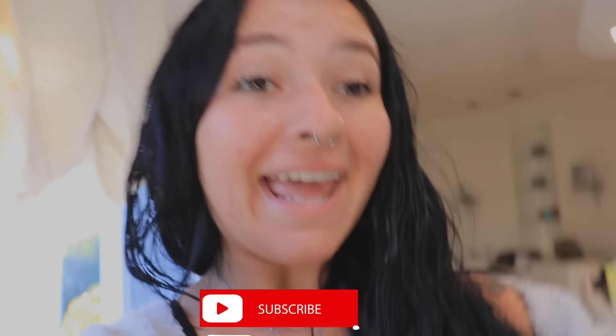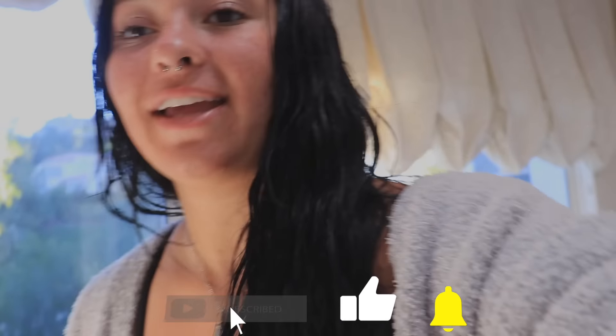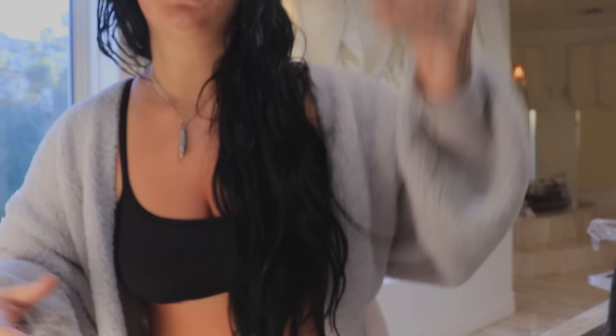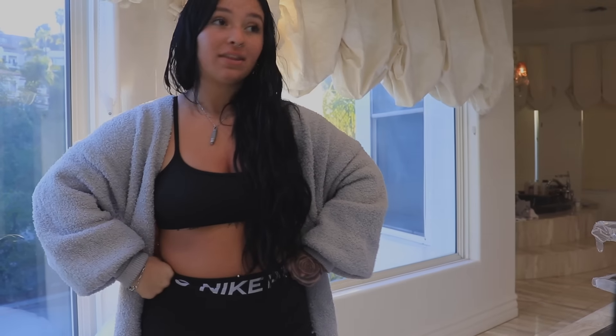Hey guys, it's Danielle here back with another video. Today we're going to be doing everyone's favorite video by Danielle Cohn — a try-on haul with Halloween costumes.